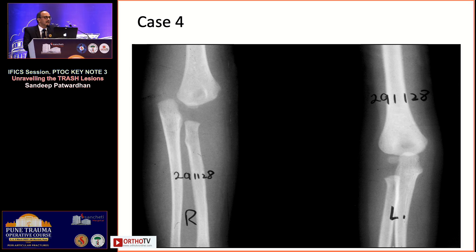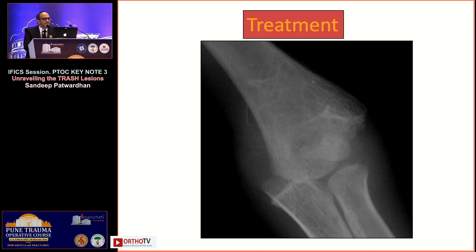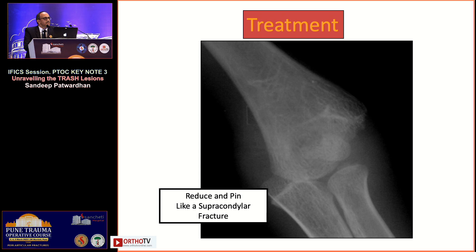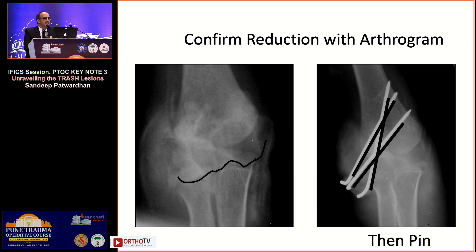Fourth case: a child with a painful elbow was diagnosed as an elbow dislocation. But elbow dislocation doesn't happen in very young children — the entire distal physis is un-ossified. The true diagnosis was a posterior medial displaced transphyseal separation. Draw the lines and your mind should know this disease exists. Treatment is like a supracondylar: it goes medially. Confirmed with an arthrogram, reduced, and stabilized with a couple of pins — outcomes should be good.